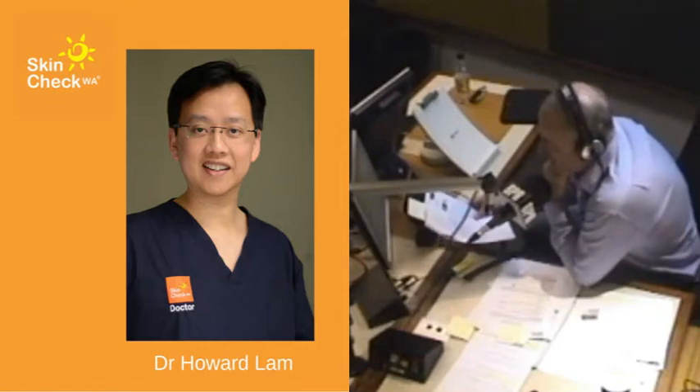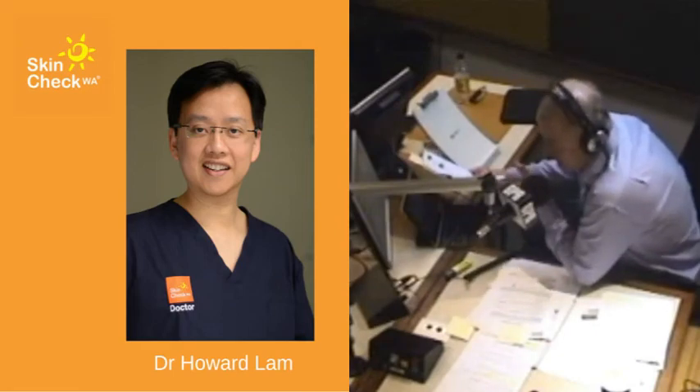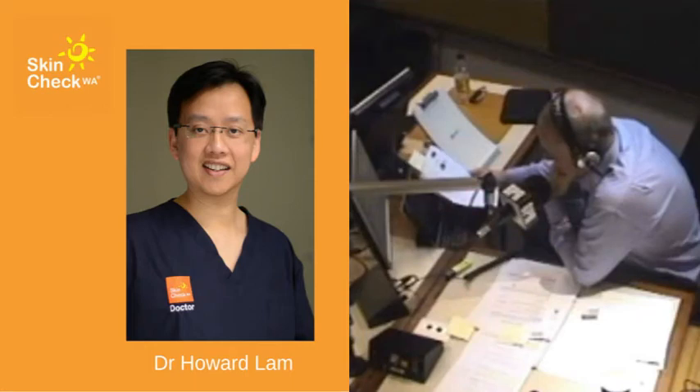Are we seeing greater awareness in this state of skin cancer, with people starting to do these checks? Certainly — there's a lot of publicity around skin cancer awareness and that's really helped. But unfortunately, it's still a very big problem in Australia, and it could relate to damage that's been done in the past.